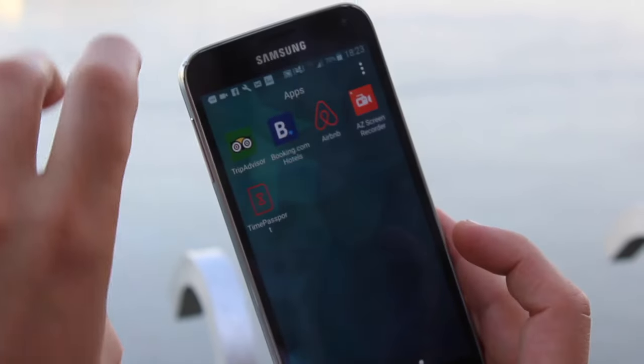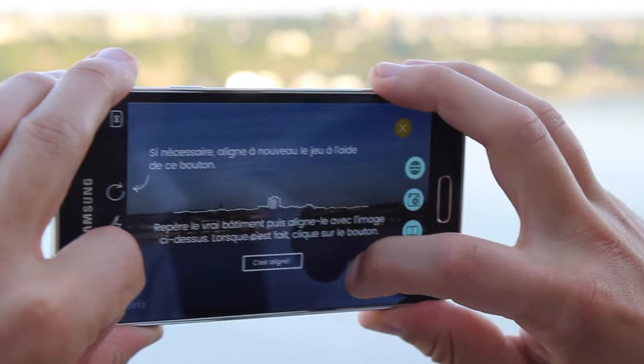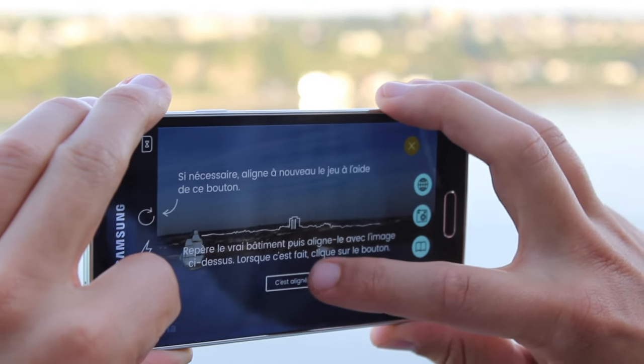You simply open the app, then you have to align the landscape with the silhouette on the screen. It's done!